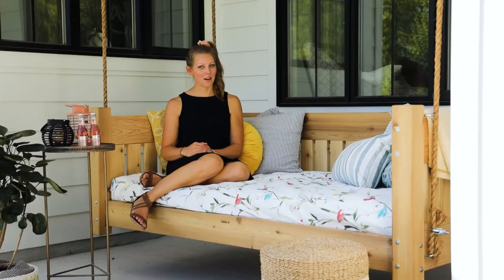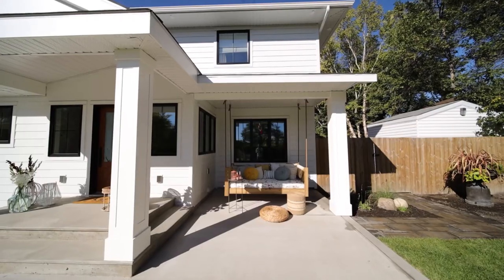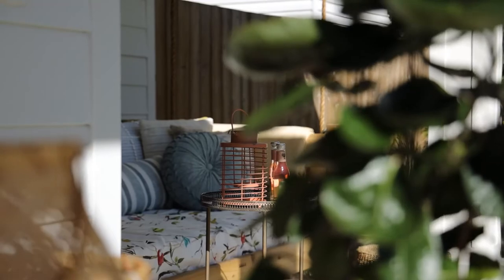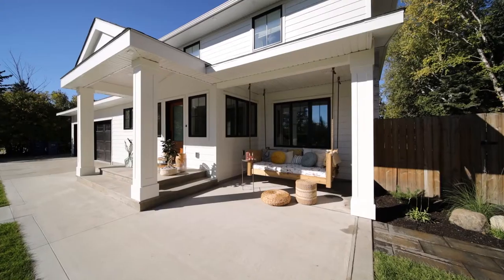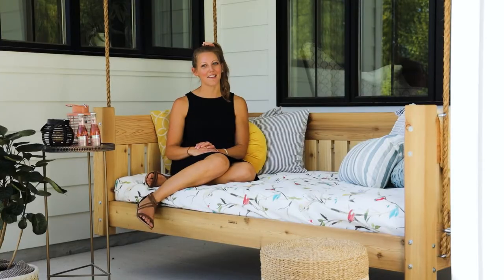One of my favorite parts about the front facade of the home is the way this little nook was created — it was the perfect spot for the swing. Our clients love sitting out here enjoying the warm summer nights and looking upon their beautifully landscaped yard.